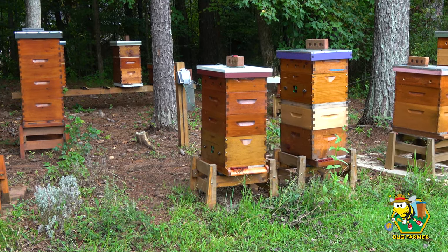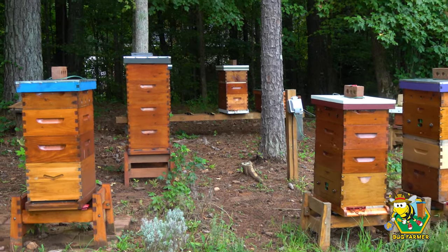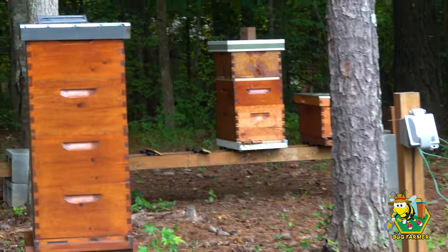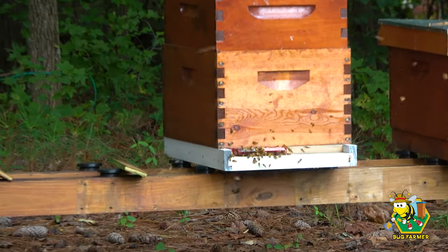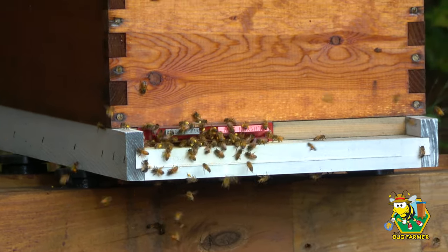I think the loss was because of dearth, but dearth is coming to an end here. A lot of the girls are bringing in pollen — I can see a lot of pollen coming in now. I don't know if they're bringing in nectar or not. I was going to get in the hives again today but it's going to be raining so I can't. But if we look at the army hive, back on the landing board, these girls are bringing in pollen. They're finding it from somewhere.